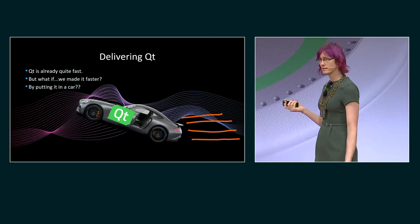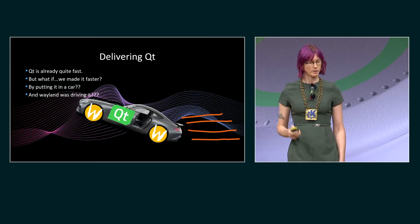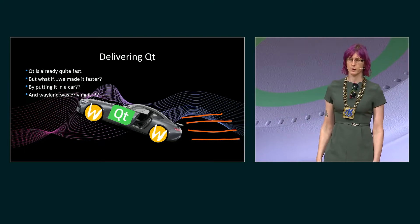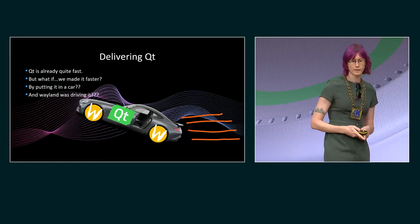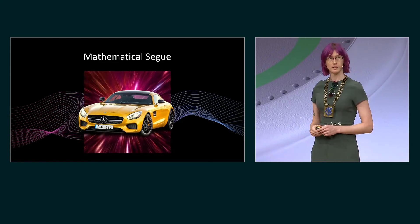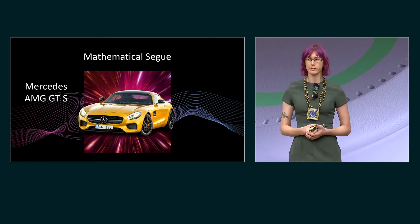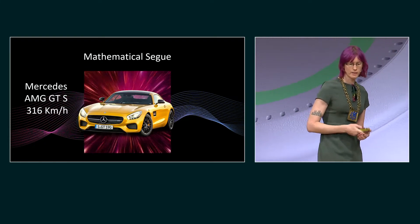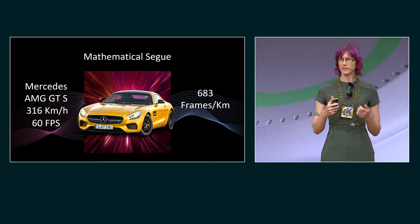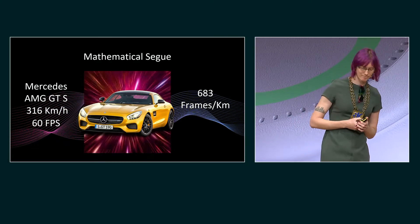But we could make it even faster, because the car is driven by Wayland. Here at Mercedes, our cars are driven by Wayland — specifically Qt Wayland. And it is glorious. We can actually quantify how glorious this future is. Let's have a mathematical segue. Everyone knows that bigger numbers are more impressive, so let's look at some big numbers. This is the Mercedes AMG GTS, top speed of 316 kilometres per hour. Our displays operate at about 60 frames a second — that's about 683 frames per kilometre. That's a very large number, and therefore quite impressive. Thanks, Qt.